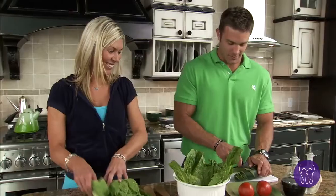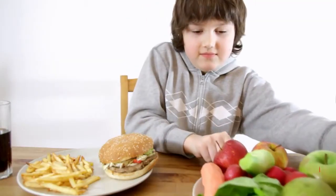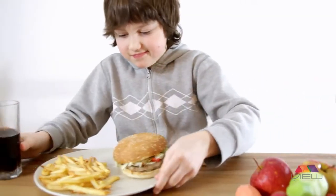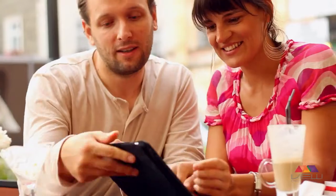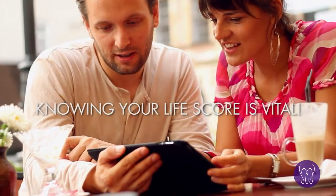Yet, despite the importance of antioxidants to health and wellness, most people just don't eat enough fruits and vegetables to build up a strong antioxidant defense. That's why knowing your body's antioxidant activity, or your life score, is vital.